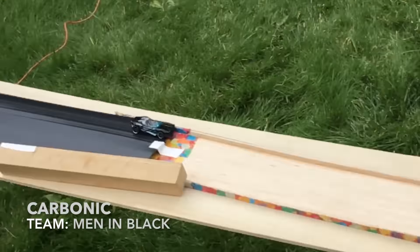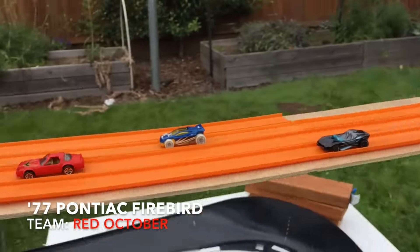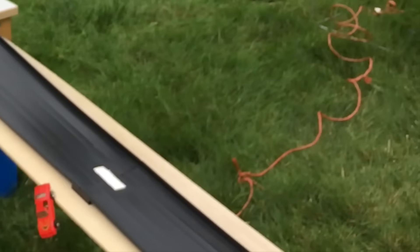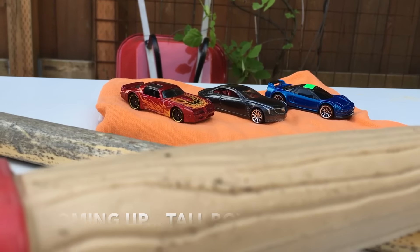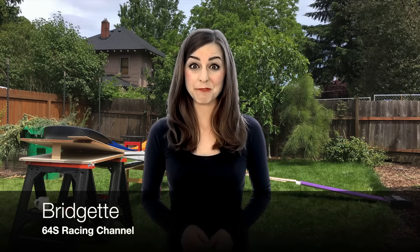The Men in Black kept things close with a strong tall boy run. Red October, the '77 Firebird, was clearly the fastest shorty, but at times had trouble staying on the track. Now an untested Cadillac will try and make up the rest of the gap. Hi guys, it's Bridget — let's head to the backyard, it's time to bump and run!